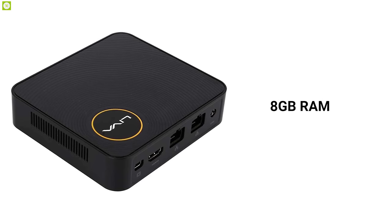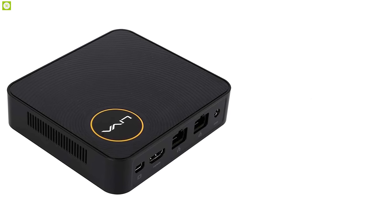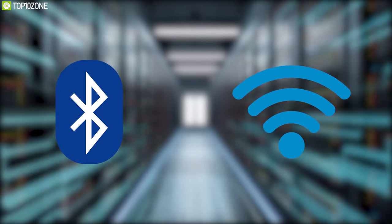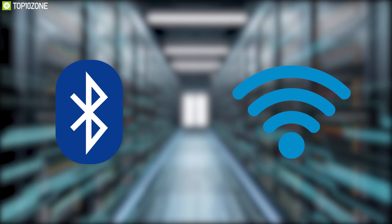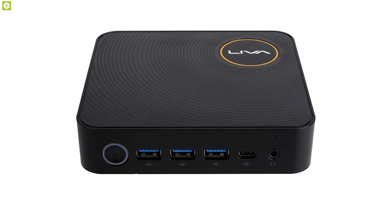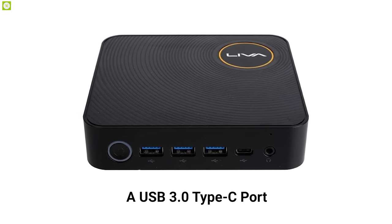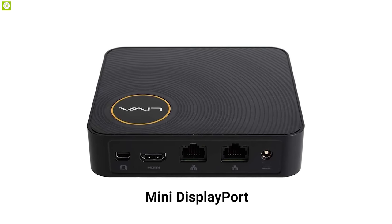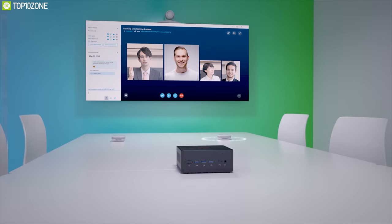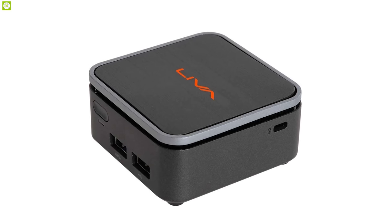This mini PC also comes with 32 gigabytes of onboard eMMC storage and native support for M.2 SSD. The Liva Z features Bluetooth 4.0 and 802.11ac Wi-Fi along with dual Gigabit LAN connections. There are also three USB 3.1 ports, a USB 3.0 Type-C port, an HDMI port, a Mini DisplayPort, and a 3.5mm combo audio jack. It can also be mounted on the back of a display with a VESA bracket mount.